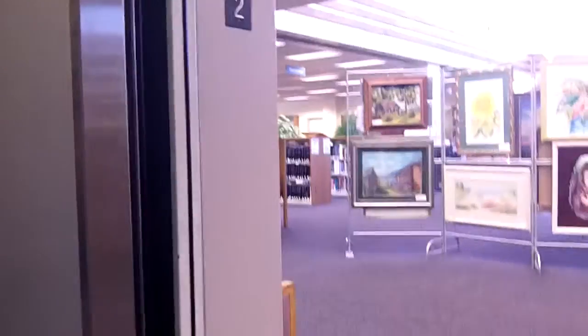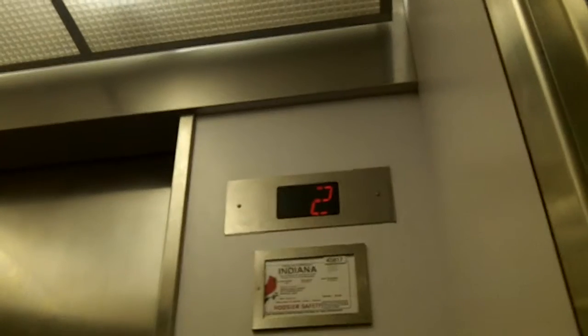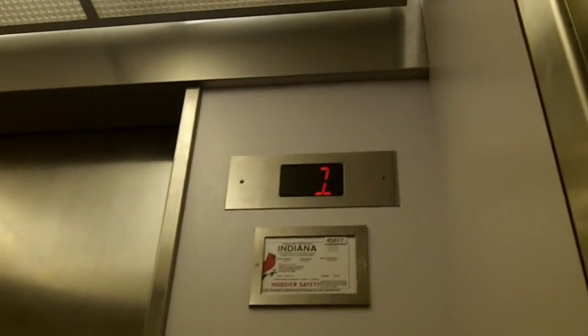This is a Nesco — no, sorry. Now we're going to go back down to 1. Here we are, back at 1.